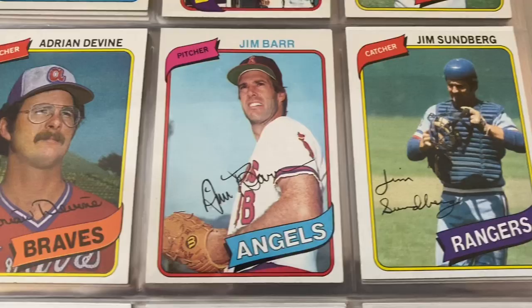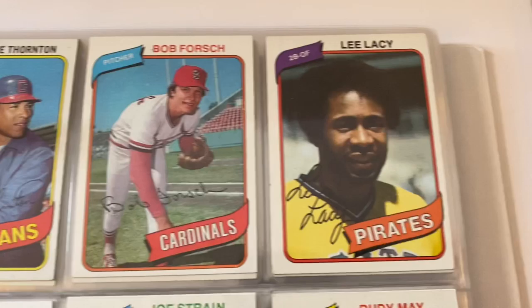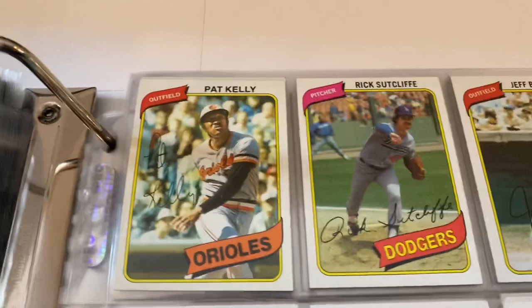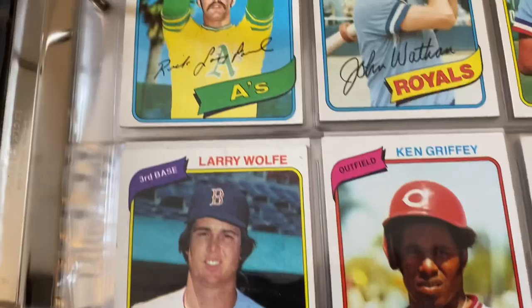Clint Hurdle — former manager of the Pirates and the Rockies. Phillies team card. Doug Rau — really good pitcher for the Dodgers, very overlooked. Had some really good seasons — you Dodgers fans know what I'm talking about. Willie Horton. Another checklist. Andre Thornton — great player for the Indians for a long time. Bob Forsch, Lee Lacy, Rudy May, Alex Treviño. Pete Rose. Rick Sutcliffe rookie — a lot of centering. Jeff Burroughs, Rick Langford, John Wathan, Ken Griffey Senior — Junior's papa. Pirates team card.